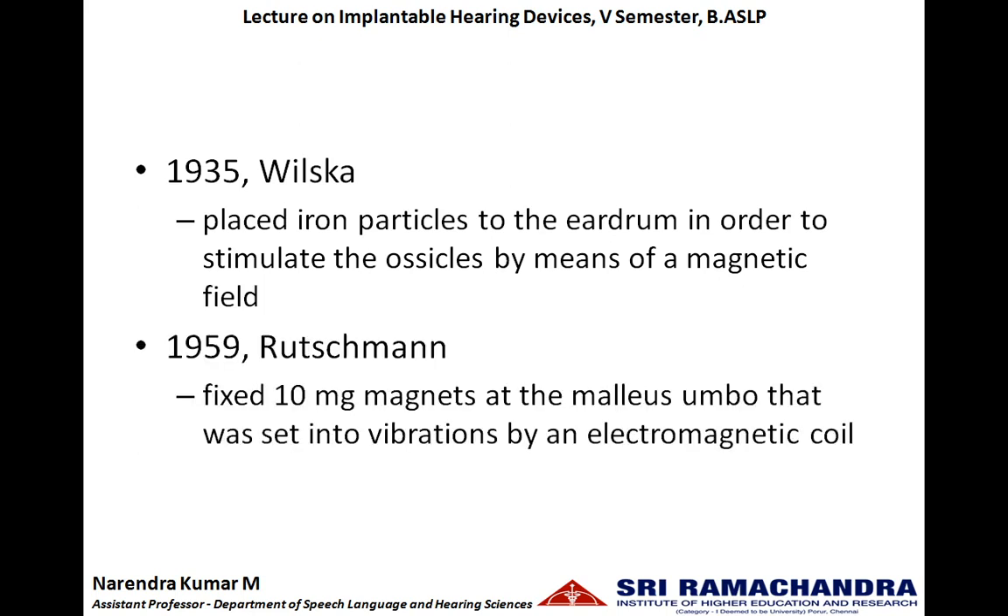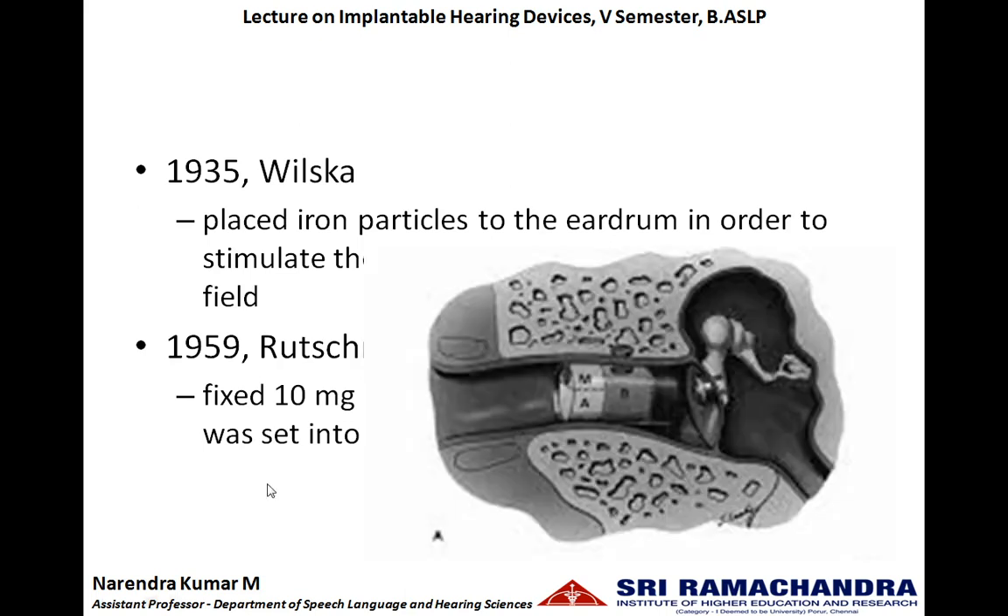In 1959, Rushman fixed a 10 milligram magnet at the umbo region of the tympanic membrane. This magnet was set into vibration by an electromagnetic coil placed in the ear canal. The sound waves were picked up by the microphone, amplified by the amplifier, and this amplified electrical energy was sent to the electromagnetic induction coil. This electromagnetic induction coil created magnetic fields, which will make the magnet to vibrate, and the natural physiological process takes this vibration to the inner ear.